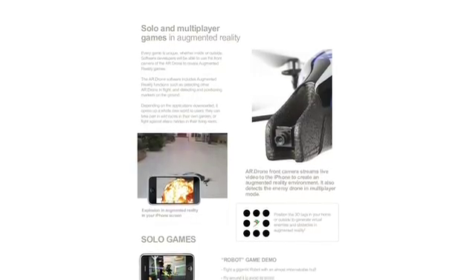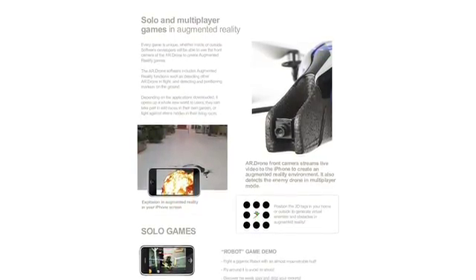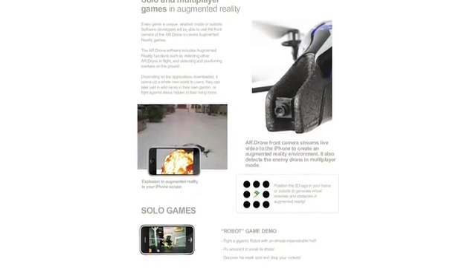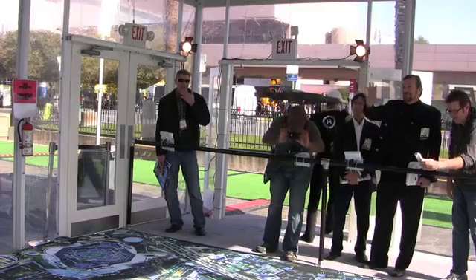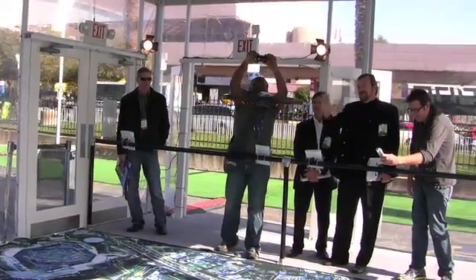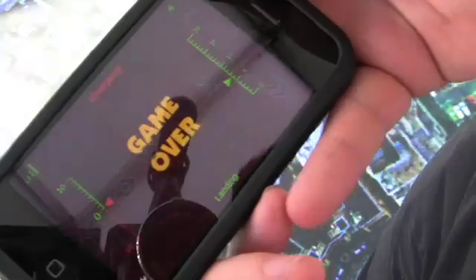Still, this may be the first glimpse at a future where augmented reality gaming is commonplace. And Parrot has provided a platform where software developers can experiment with what's possible. Although there's no word on price yet, the drone is undeniably fun and always draws a crowd. For IEEE Spectrum, I'm Josh Romero.